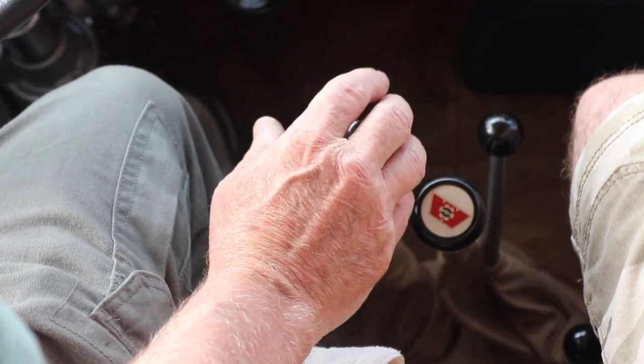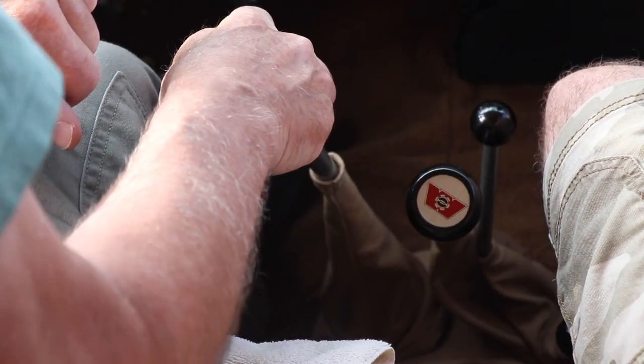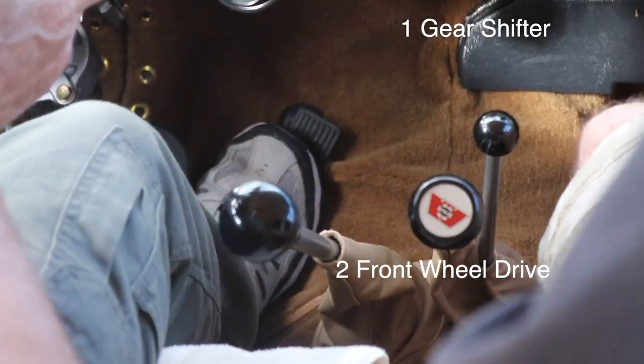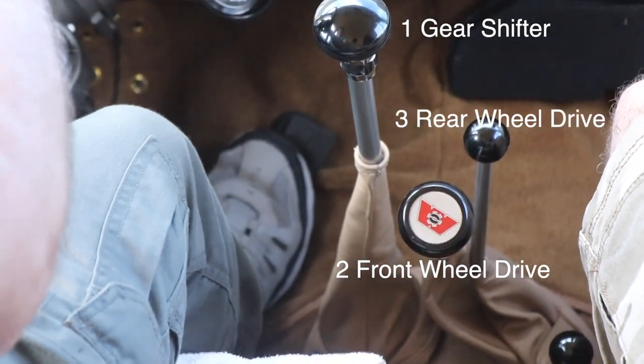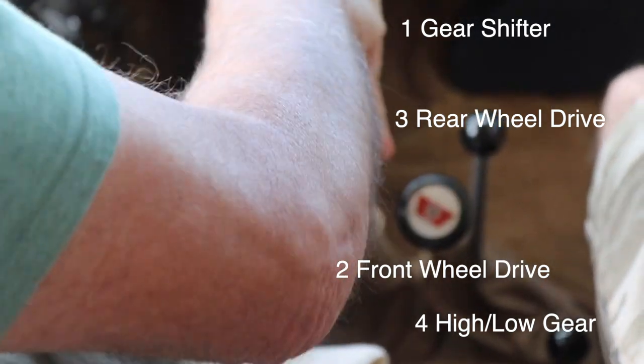And then all the little sticks on the floor — he told me what they were all for. The first one runs through the gears, the second one engages the front wheels, the third moves the rear wheels, and the fourth makes it four-wheel drive. They're all lined up on the floor, actually pretty cool looking. And what I love is he took every single part of that car apart and rebuilt it.